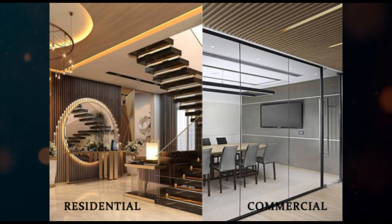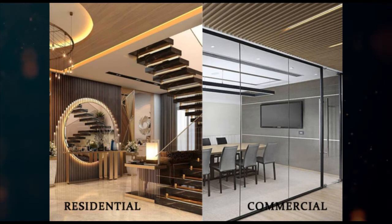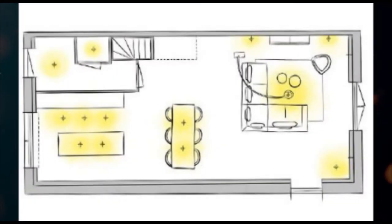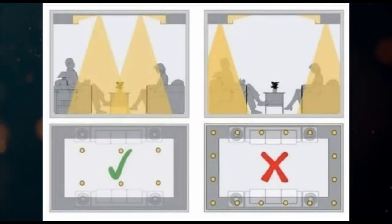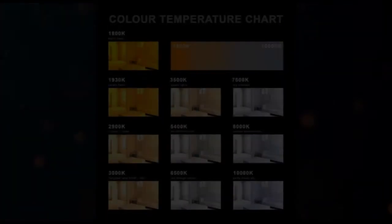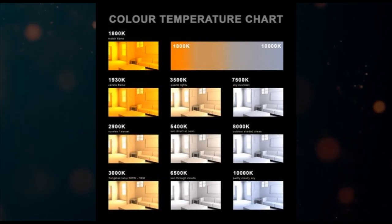So whether it be a residential or a commercial place, incorporating proper lights can help create the ideal space. Now the basics to keep in mind while designing different spaces. Number one: make a lighting plan. This is the very first step — think about what activities would take place in that particular area, whether it be eating, relaxing, working, etc., or any specific area you want to highlight. And accordingly consider the style, scale, and even color temperature of lights.